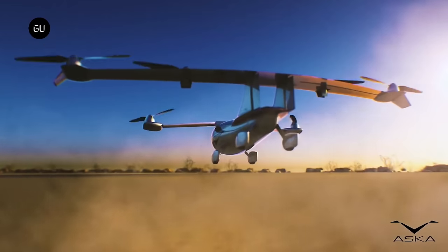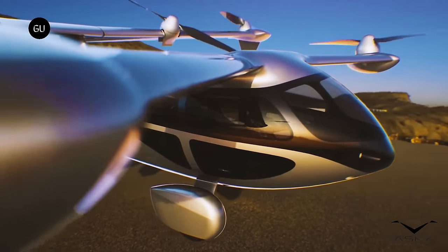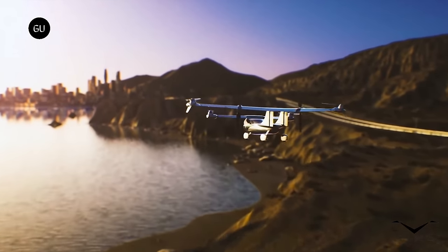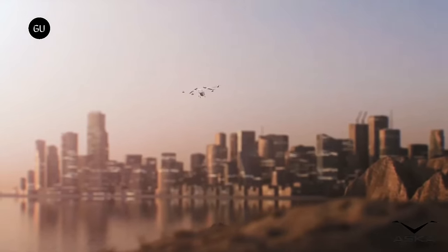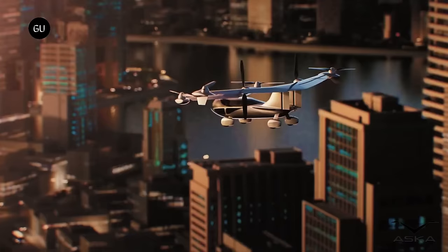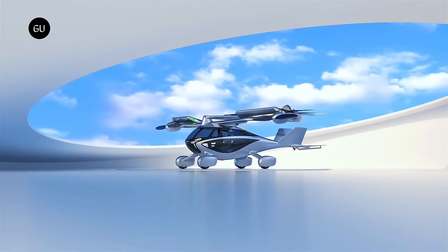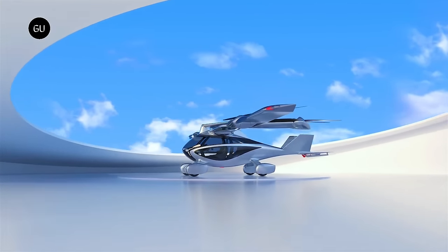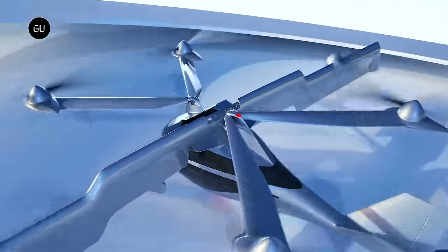With its vertical takeoff and landing capabilities, it can navigate congested city environments and reach destinations efficiently, bypassing traffic and infrastructure limitations. Its transition to road mode allows seamless integration into existing transportation networks, providing a truly door-to-door travel experience. As we move towards a future of urban air mobility, ASKA's drive-and-fly eVTOL paves the way for a new era of personal transportation where the sky is no longer the limit.